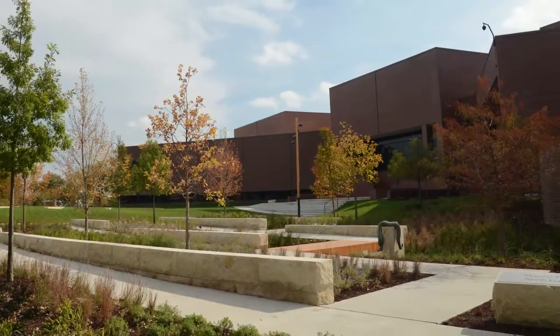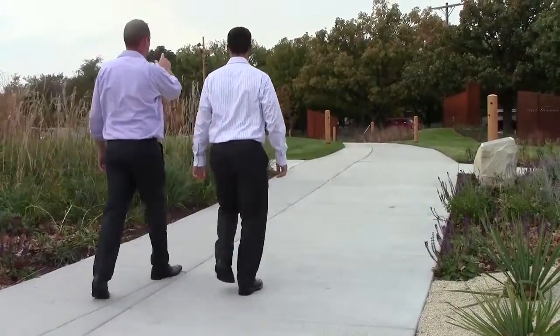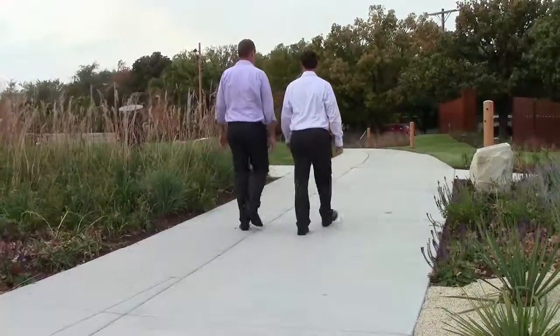Due to the major infrastructure improvements that are existing under the site, we coordinated with the City of Wichita staff to determine locations for drainage structures and utility routing that would protect those structures yet allow for the site development to occur.